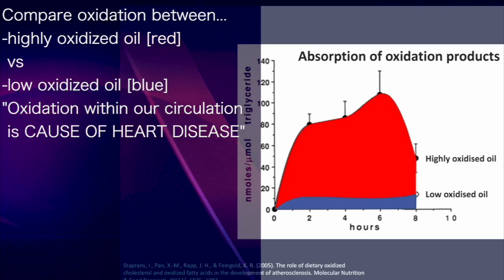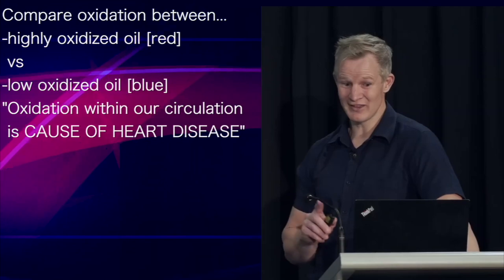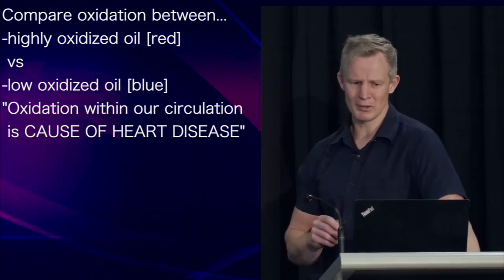Understand that oxidation within our circulation is a cause of heart disease, and if you understand that, you can see why seed oils could be a problem.